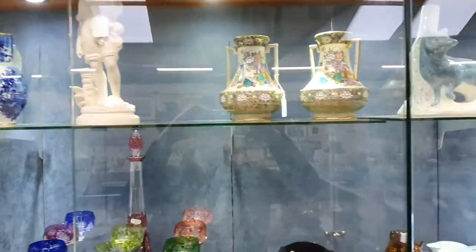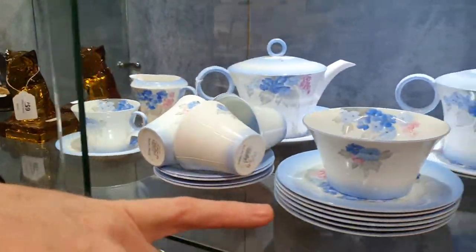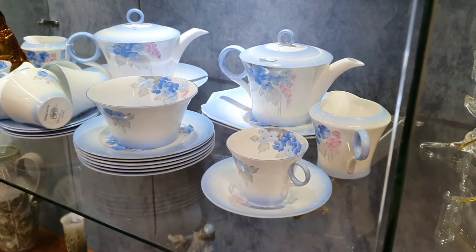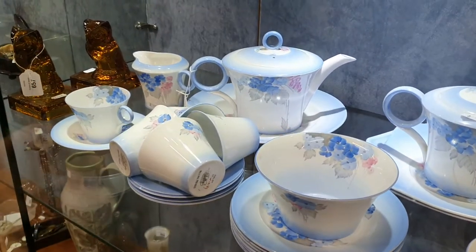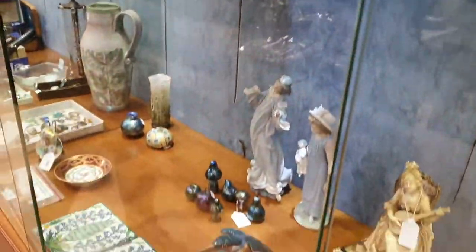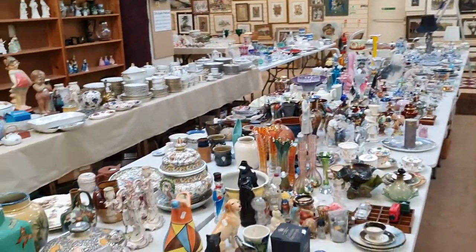Lots of interesting ceramics, and a very stylish Shelley Art Deco tea service — look at the bright colours on that. It looks to be complete as well and in good condition: two teapots, a tea service for six people. That's lovely. There's masses of china, ceramics, and glassware over here.